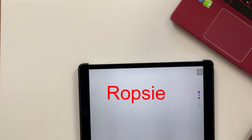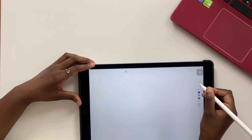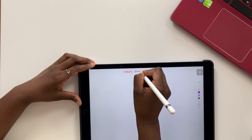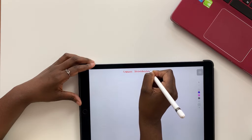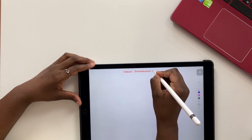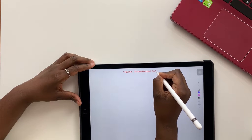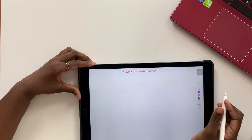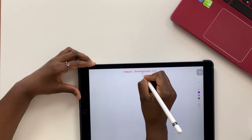Hey guys, my name is Robsie. I'm a paperless student studying medicine. A lot of people have asked me to do study with me videos for a while now, so I'm finally coming around to doing that. Make sure you subscribe if you want to see more study with me videos from me, and don't forget to turn on your notifications so you know when I release a new video.